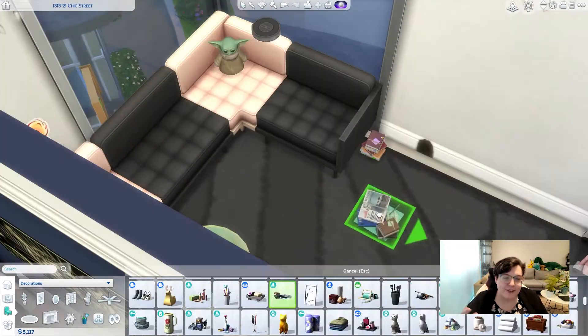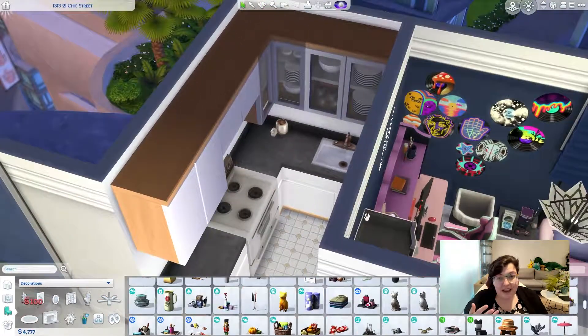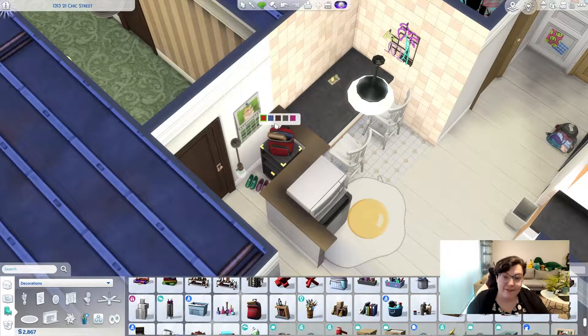I wanted it to be cheap and cheerful. Due to the space limitations there's not loads going on in the flat, but there's enough to make it feel lived in and homely — you can tell these two girls live here together. Okay, so let's hop into the build and see the final apartment.